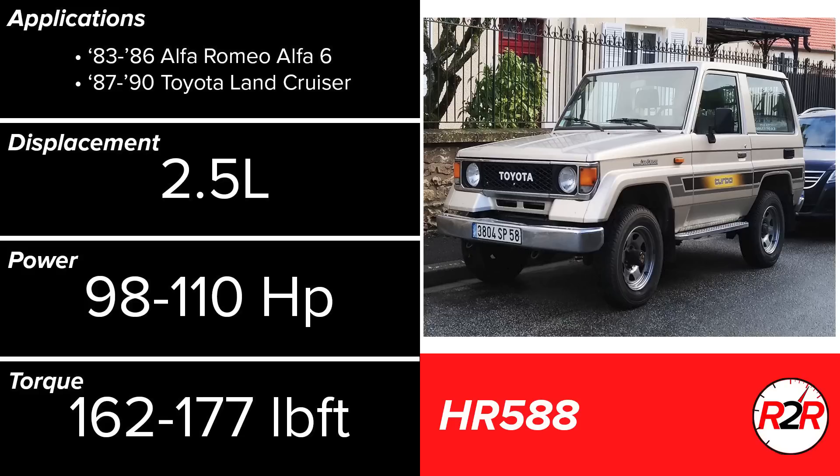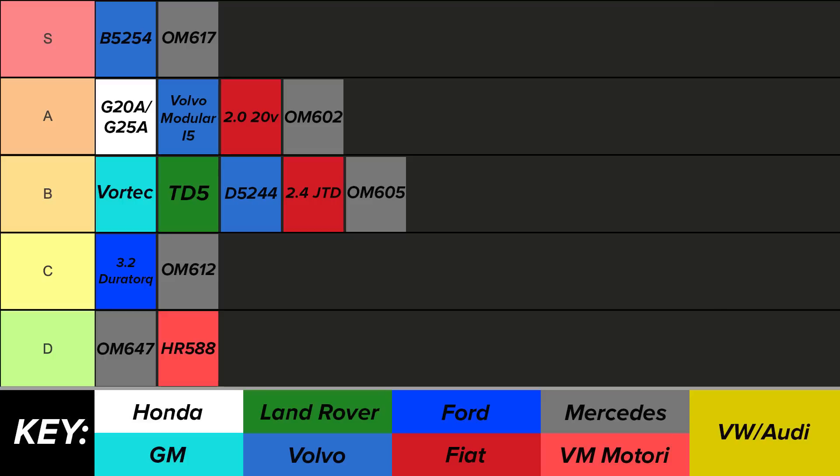Now onto VM Motori — the HR 588 is far different from the other engines reviewed. For the valve train, a pushrod setup is used with indirect fuel injection. Additionally, this engine is an adaptation of the 4-cylinder HR 488 and has a large turbo. Only two major applications exist: an Alfa Romeo and a Toyota Land Cruiser. For the Land Cruiser, prospective buyers seem to avoid these engines like the plague, with many owners immediately swapping it out. This is a product of both low performance and scarce availability for parts, with them being both hard to find and expensive. I think the D tier would be appropriate.